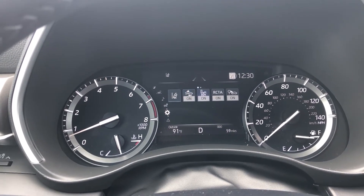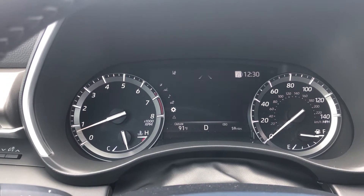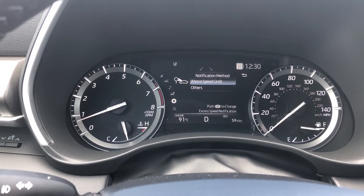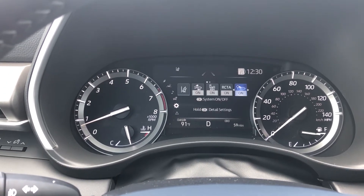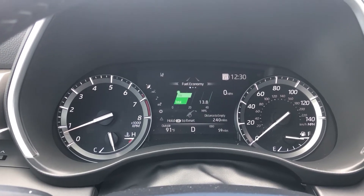All right guys, what we're going to do is go into our settings and change our notification method to visual only, so I can show you guys what it does when we speed on visual only. So we have our speed limit sign there at the top right.